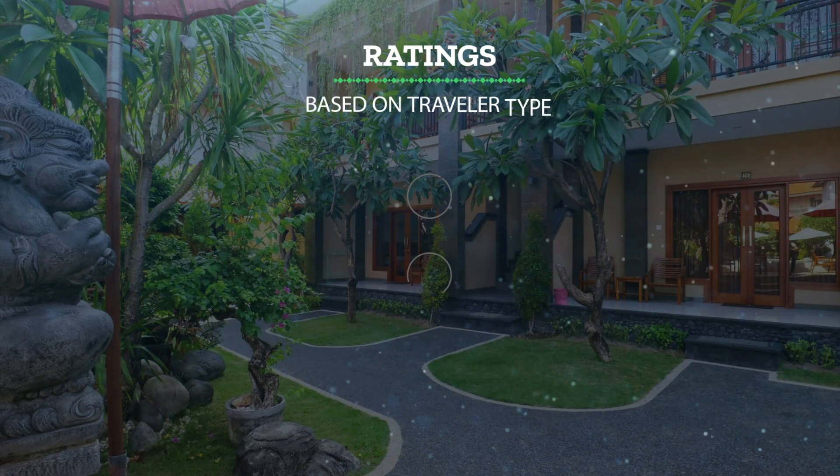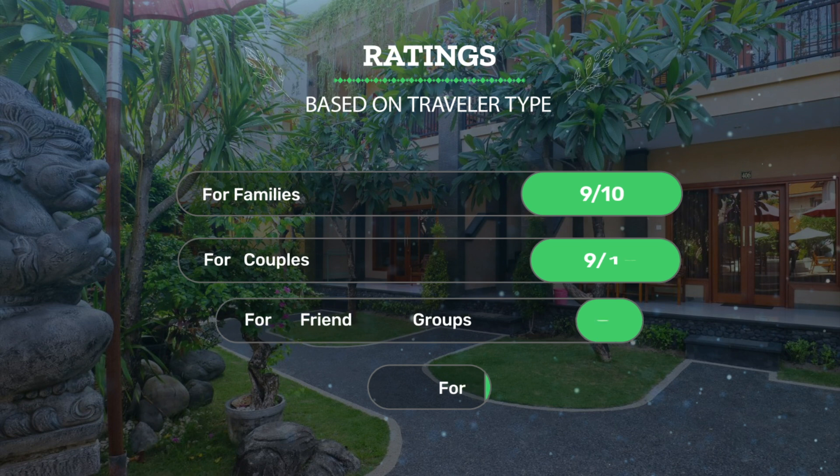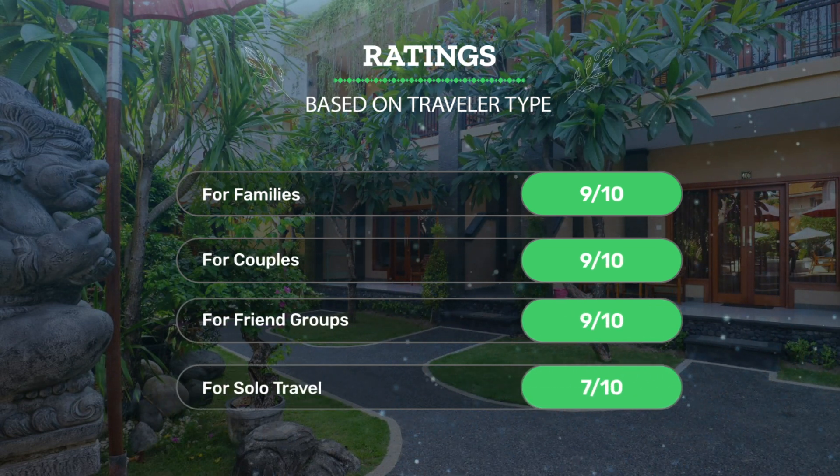Let's see our ratings for this hotel based on the traveler type. For families, 9 out of 10. For couples, 9 out of 10. For friend groups, 9 out of 10. For solo travel, 7 out of 10.